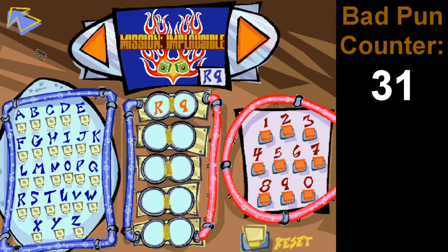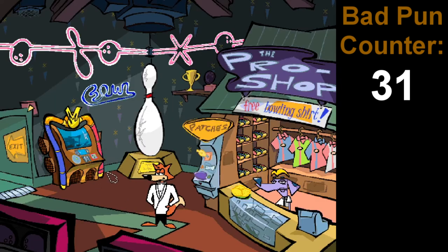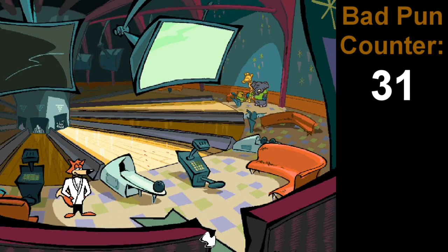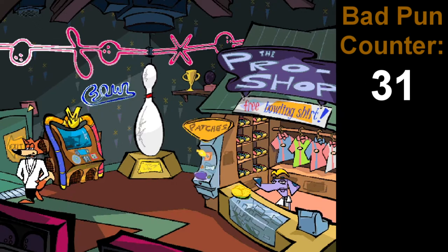Mission Implausible. All right, interesting country song. Oh hey, it actually keeps playing if you leave the jukebox area. That's actually really cool. I love that. I think if you leave the building or go to the mobile command center, though, it'll stop.